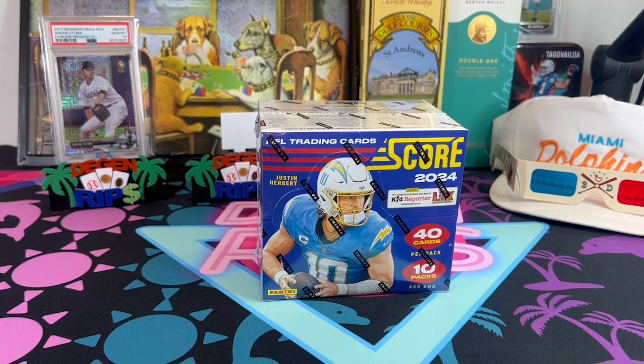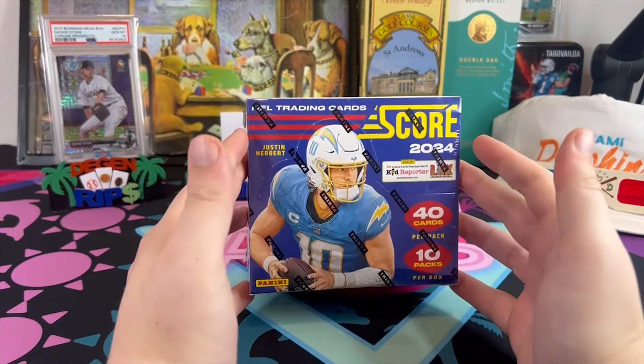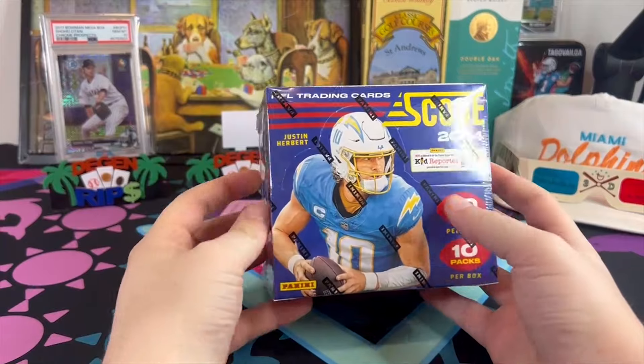What is going on everyone? It is very exciting — not only did the NFL season kick off, but now we have the first Panini product of the 2024 draft class. As always, they started with Score. Let's do this.